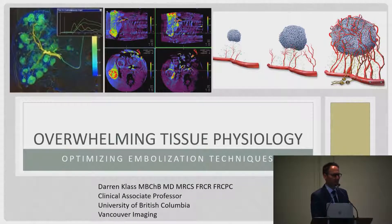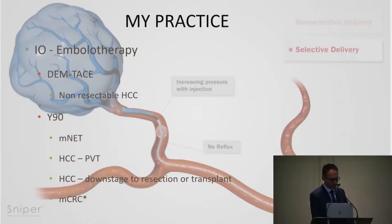As I showed you yesterday in my talk, tumors are very heterogeneous. And when it comes to embolizing tumors, the reason that they're so heterogeneous will hopefully become clear in this talk.